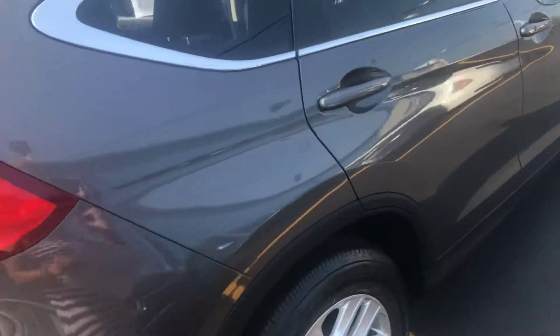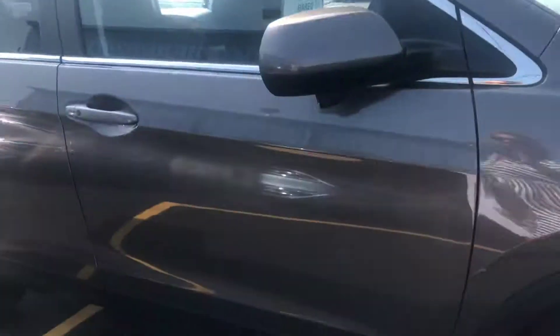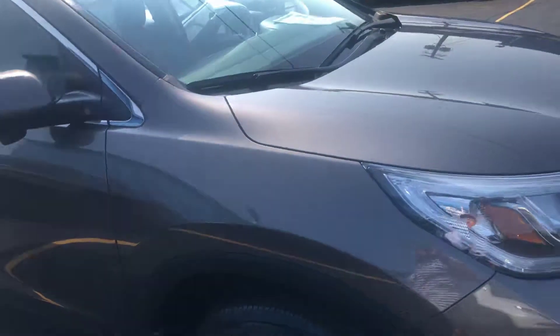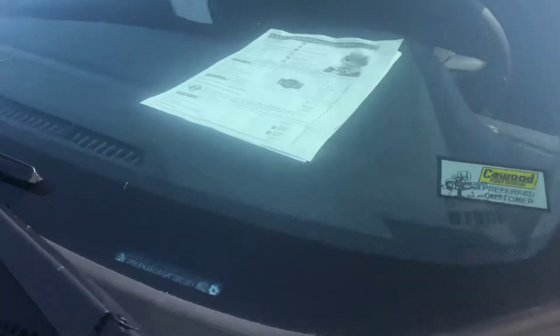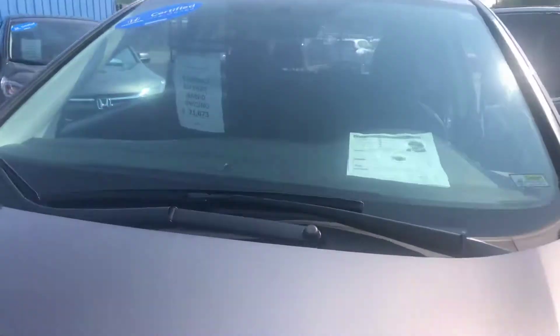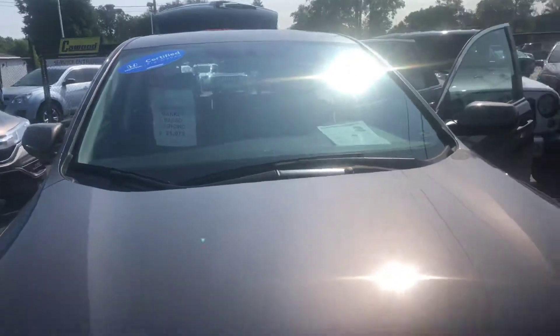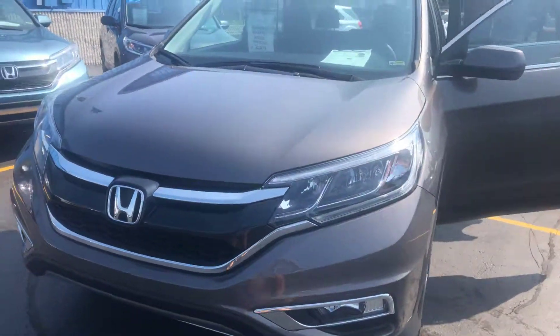It's a 2016 CR-V EX. It can be seen at KWood Auto in Port Huron. All of our vehicles come with a free Carfax. This one has a clean Carfax, no accidents. The selling price is $21,730. 34,000 miles.